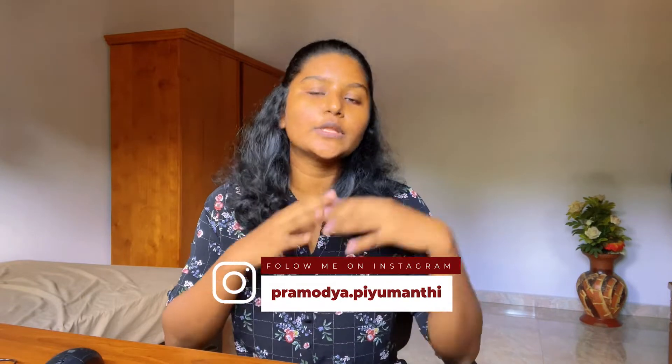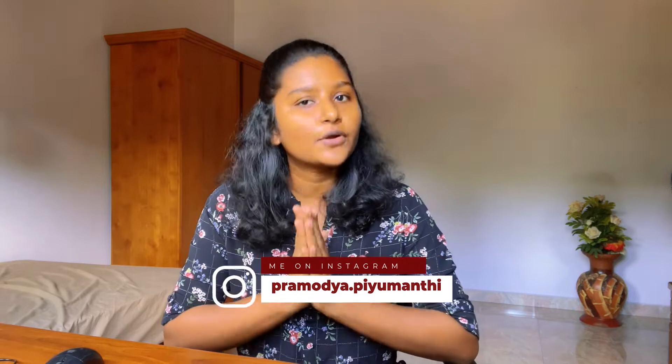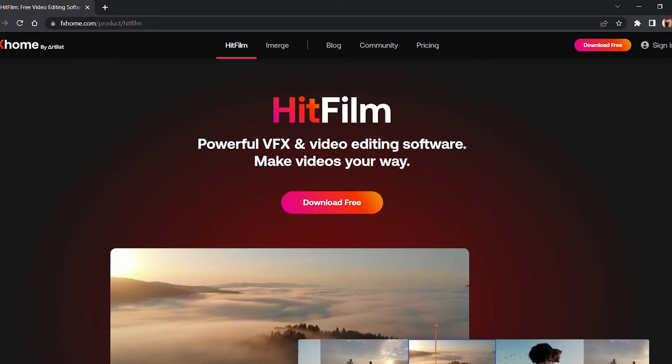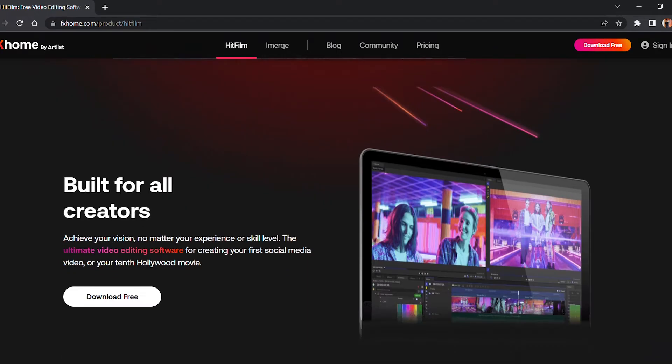I'm going to compare all these video editing softwares according to their availability on Mac and Windows, price range, and other factors. The first video editing software is HitFilm Express. If you don't have a lot of experience with video editing, HitFilm may feel a little advanced at first — it was used to produce Hollywood-style films.